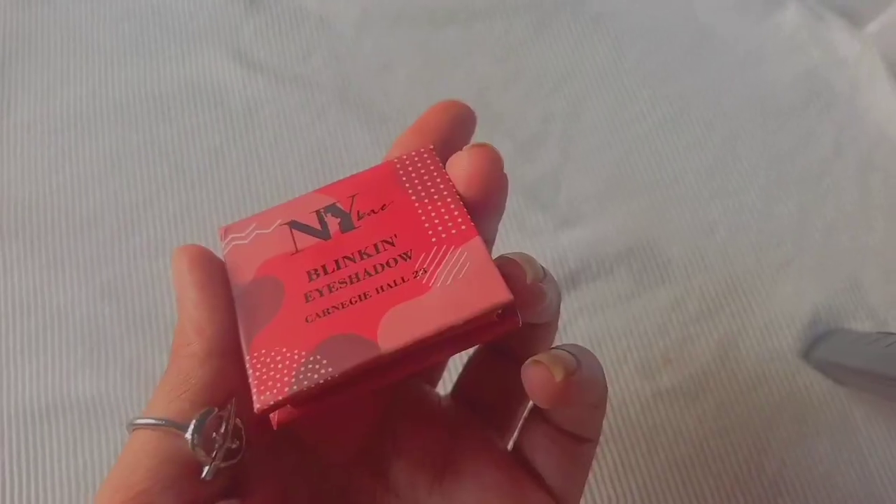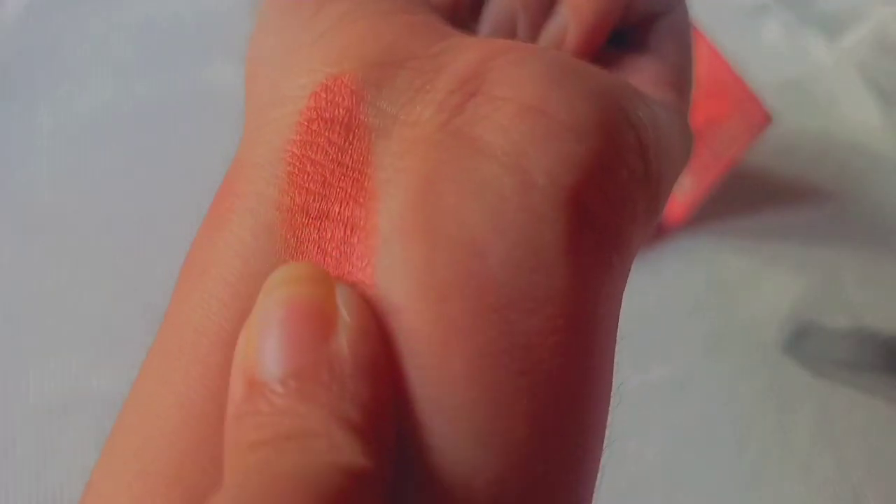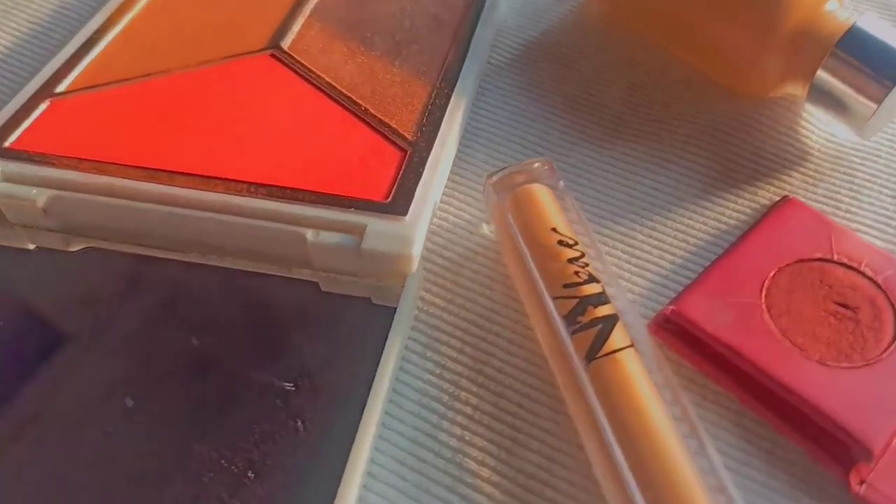Finally, the NY Bae Blinking Eyeshadow single in shade Carnage Hall. I like the quality — it's really blendable for a foil shadow, has the right amount of pigment, looks great on the lids, and blended really well around the crease. If you want a foil eyeshadow, this range is worth checking out in whatever color you prefer. That's it for today's video! All products are linked in the description. If you enjoyed this, please like, share, comment, and subscribe. I'll see you in my next video — bye! Mom is making khichdi, okay bye!